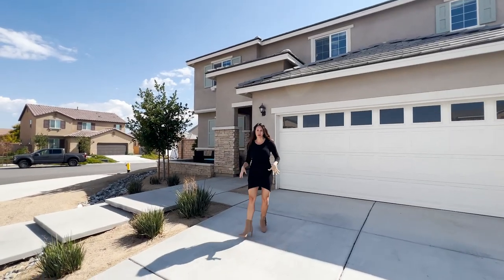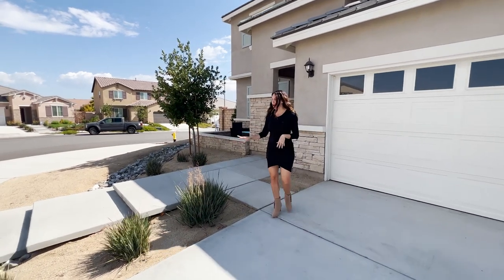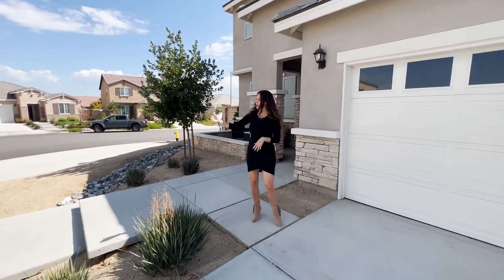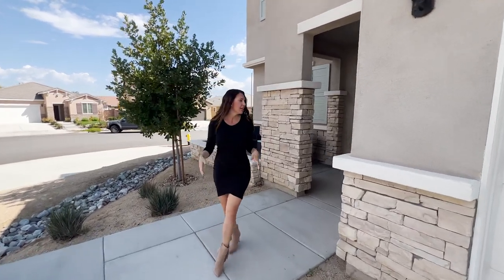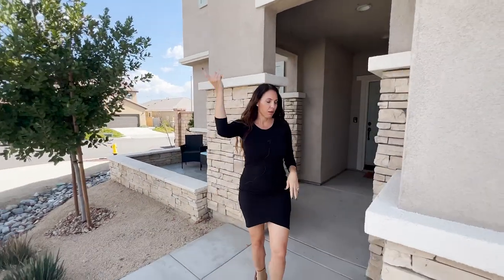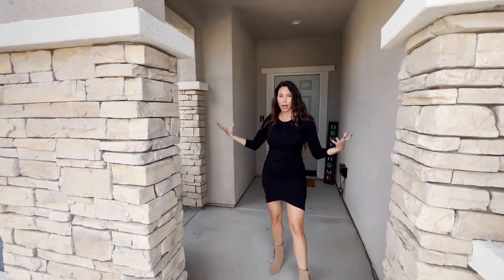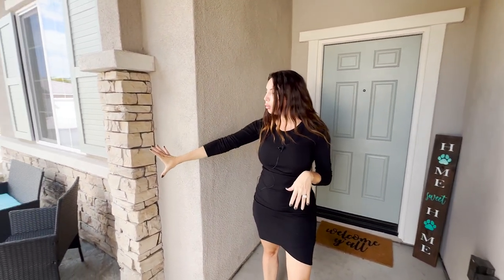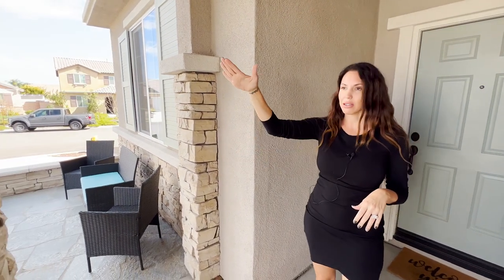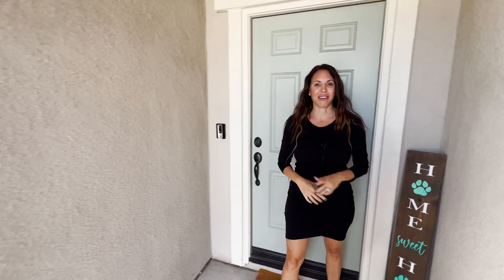The curb appeal on this home is amazing. It's drought-tolerant landscaping throughout. We've got these gorgeous steps up that have under-mounted lighting, so it's really pretty at night. We have a two-car garage, and we have the owned solar. We're at the end of a street on a corner lot, so we've got a great big lot. We also have the brand new middle school being built right across the street. We have such a cute porch that looks out to that mountain view.